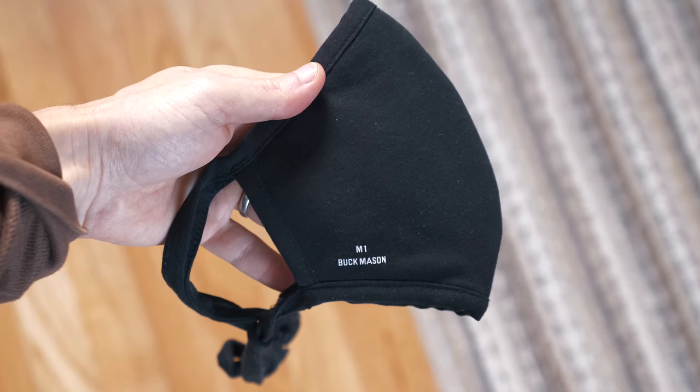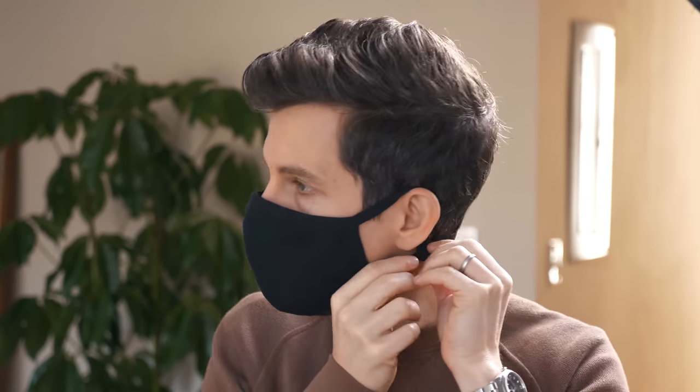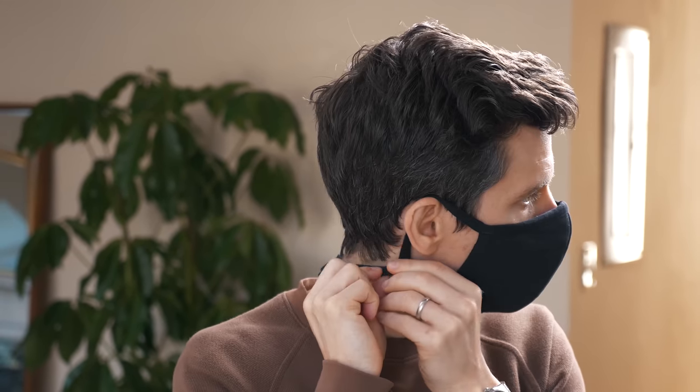The second mask is from Buck Mason and I like this design because it ties around the back of your neck. You can put it on around your ears with little adjustments, and when you need to take it off for a second you can just let it hang around your neck kind of like a necklace — very convenient. Both are great, but there are plenty of masks out there so obviously do your own research and get one that you think is comfortable and safe.